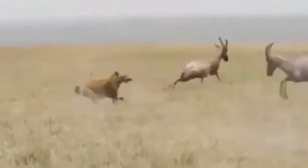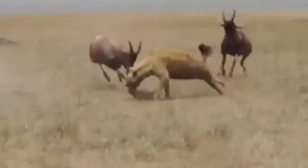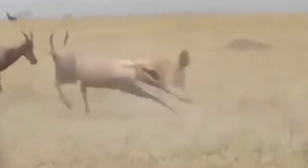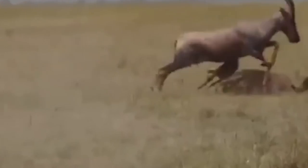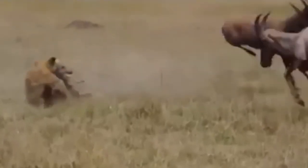Watch the bravery of two common elands as they charge fearlessly at a cunning hyena to protect their young. However, this crafty predator is relentless and refuses to back down until it secures its prey. Despite the elands' valiant efforts to strike the hyena with their mighty horns, it still manages to snatch the innocent calf.